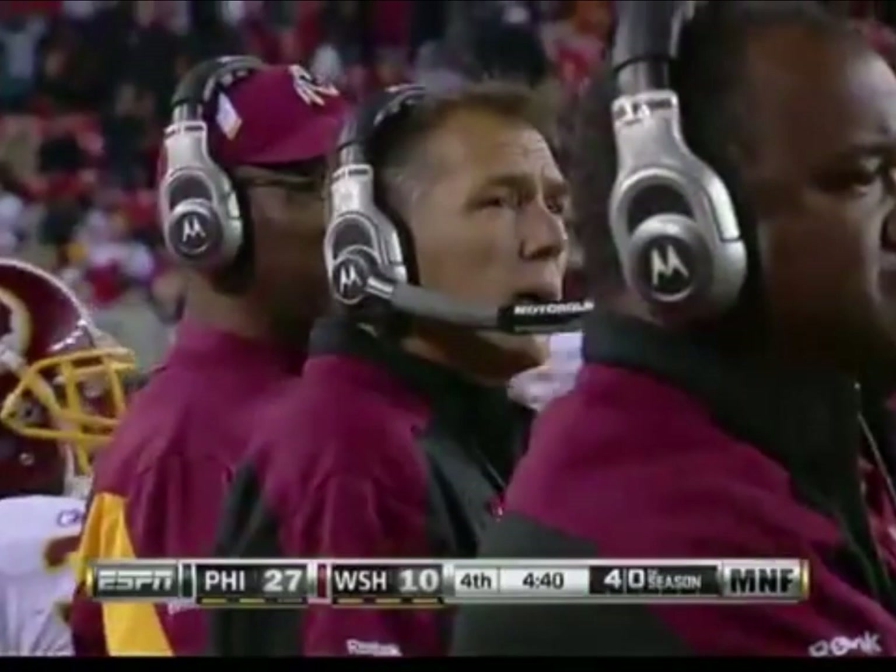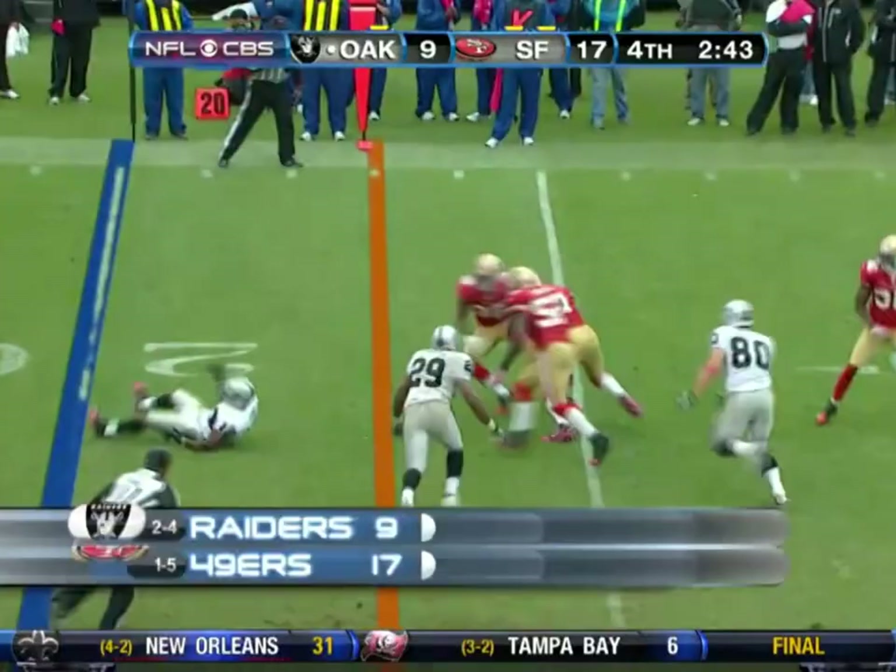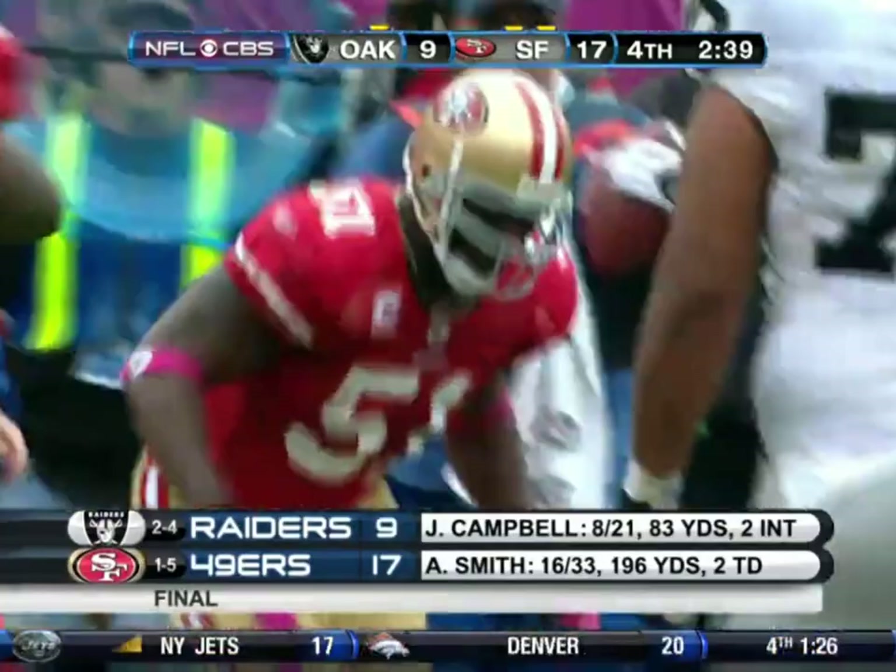Campbell trying to get something going. He's down just one score. But Taquito Spikes takes the tip drill as the ball went off of Jacoby Ford.